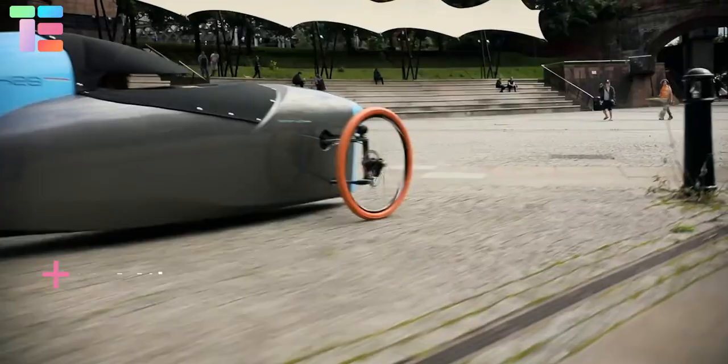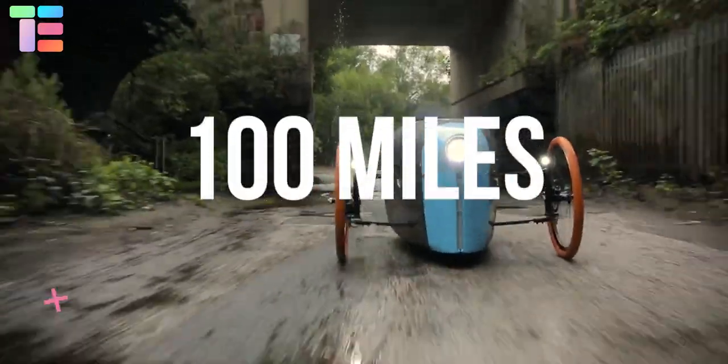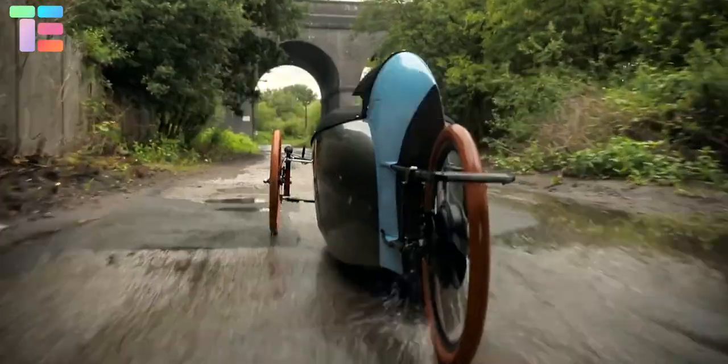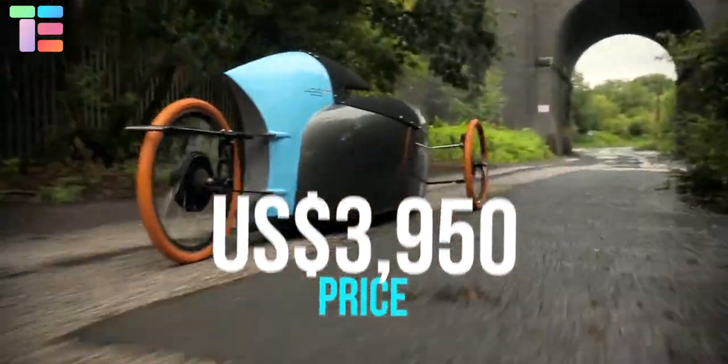Its ultra-efficient powertrain allows you to travel up to 60 miles on a single charge costing 30 cents. The maximum range on a single charge is 100 miles. The price of this vehicle is approximately $3,950 US dollars.